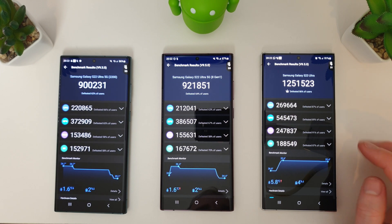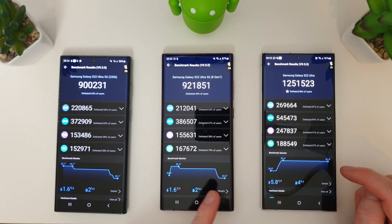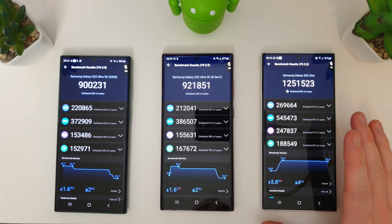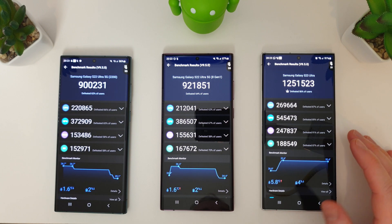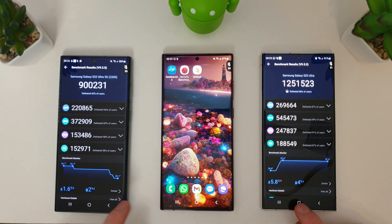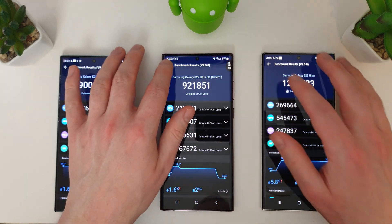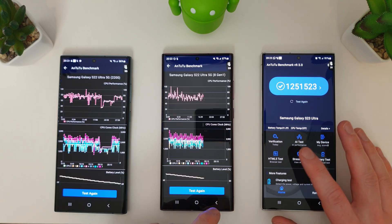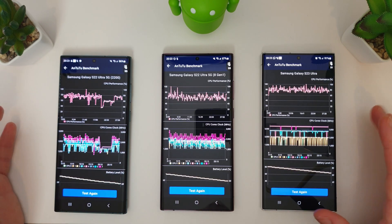Temperature-wise, the S23 Ultra's maximum reached 32.4 degrees compared to 34 and 35 on the S22s — so it's keeping cooler but using more battery. We're now down to 91%, 87%, and 86%. We'll move on to the stress test, running it for half an hour to see how they compare.